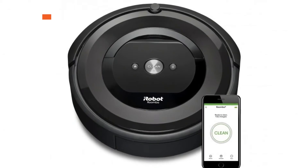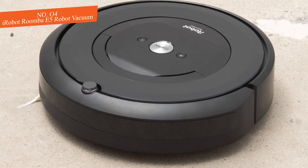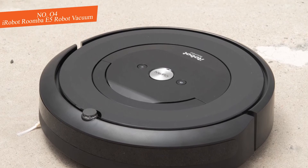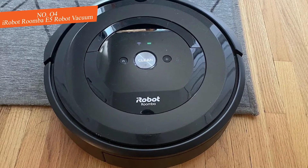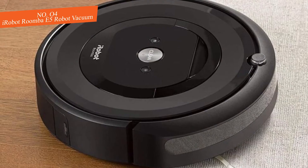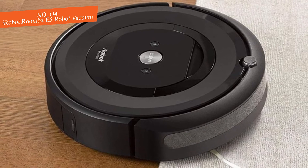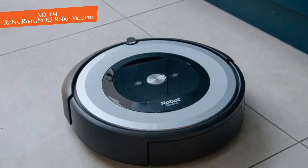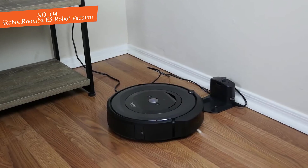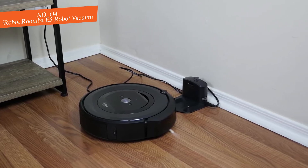4. iRobot Roomba E5 Robot Vacuum. It's priced $379.99, now $249.99 at Amazon. Save $130.99. Tired of vacuuming the floors? So were we until we got a robot vacuum. These robot helpers sweep up the mess in your house and then head back to their cradle for a good night's rest. Their high efficiency filter traps 99% of cat and dog allergens, while the three-stage cleaning system cleans the dirt and dust on the floor.